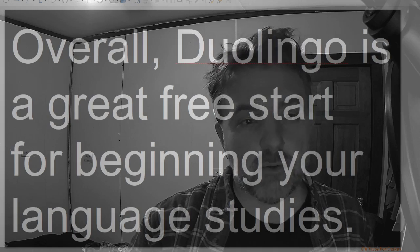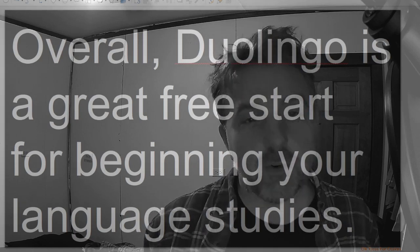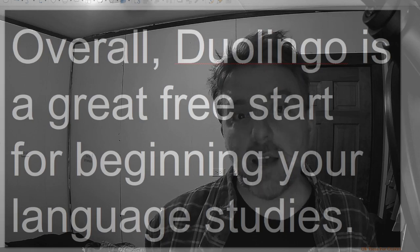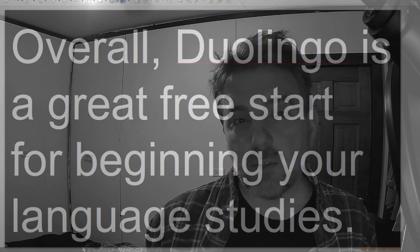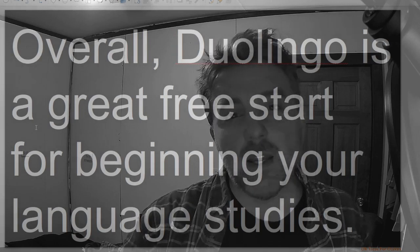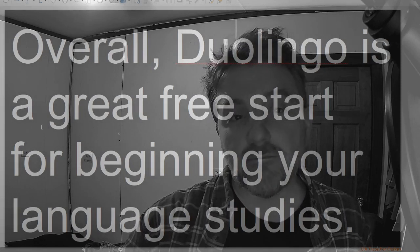Overall, Duolingo is a great free start for beginning your language studies. It doesn't matter whether you're studying English or not. I always use the free ones, and it's really good for just the very basics. As you go, you can look for other apps. But most importantly, I would go to HelloTalk for practice speaking. HelloTalk is an app where you can communicate with other speakers, and it's a great way to practice your language skills.